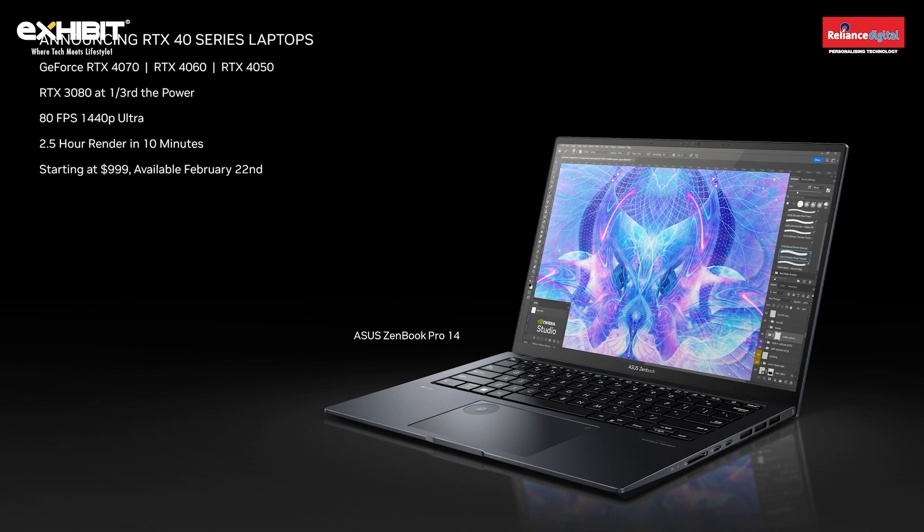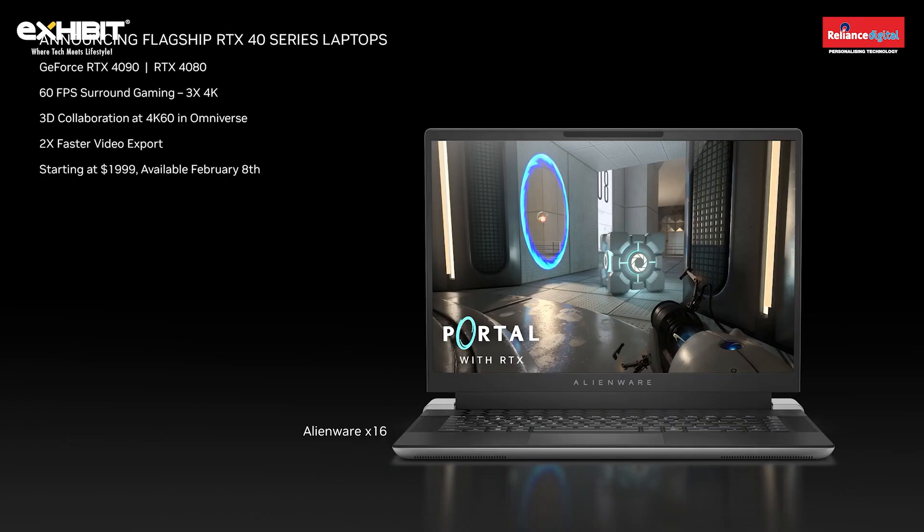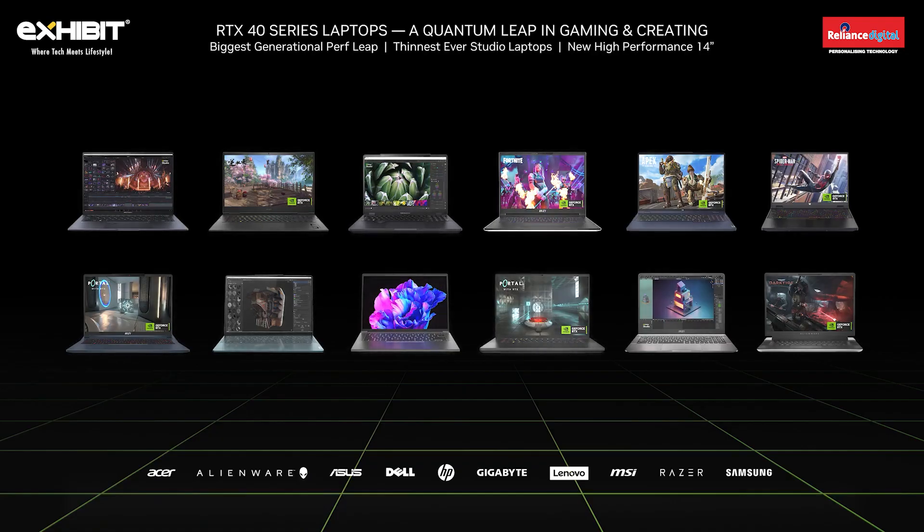40 series laptops start at just $999 and will be available on February 22nd. The RTX 40 series is our biggest launch ever. There are laptops coming from every major OEM, with a huge variety of devices — there is an RTX laptop for every gamer and creator.